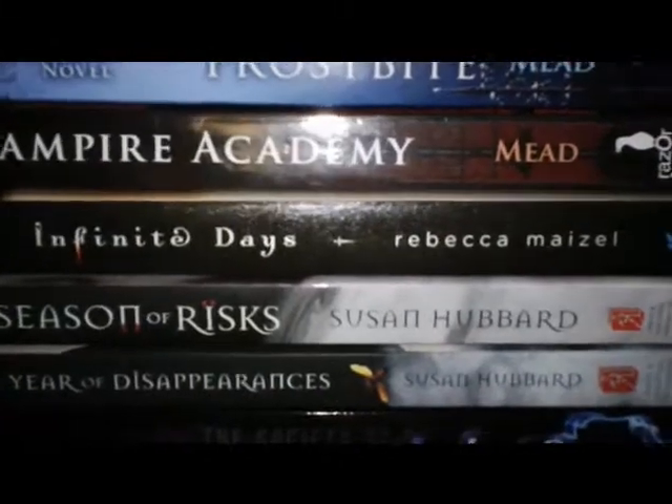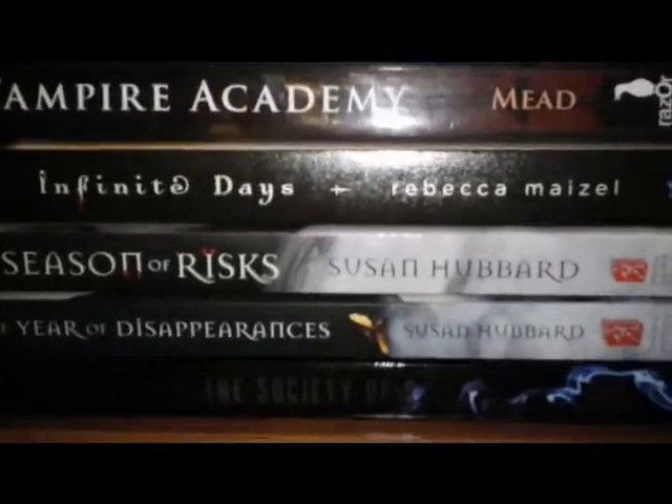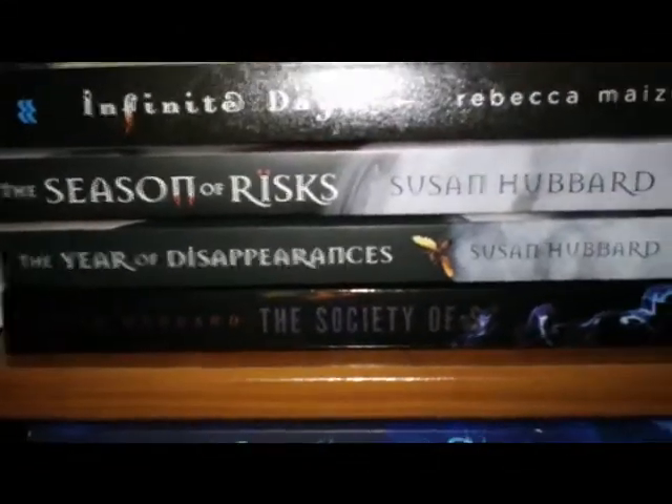Infinite Days — I cannot wait for the second one. It keeps getting pushed back in date, and I just need the next part. And then the Society of S books.